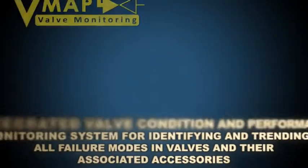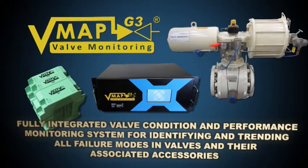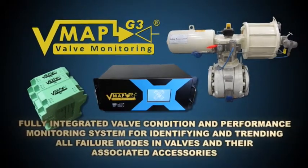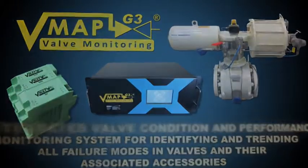VMAP G3 — a fully integrated valve condition and performance monitoring system for identifying and trending all failure modes in valves and their associated accessories.